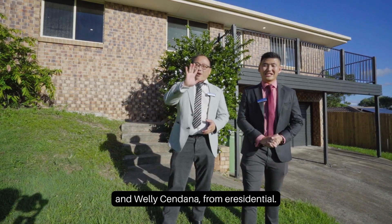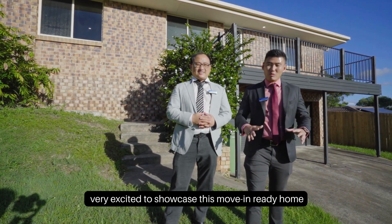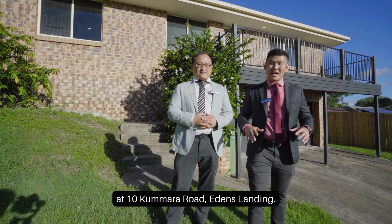Hey everyone, this is Robbie Christendal and Veli Cendana from E-Residence Show, very excited to showcase this move-in-ready home at 10 Kumara Road, Eton's Landing.